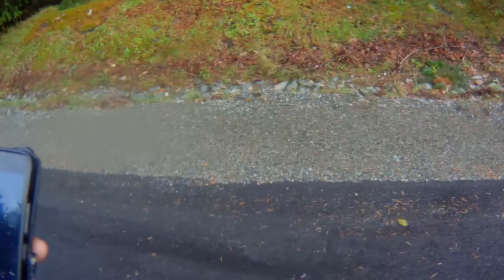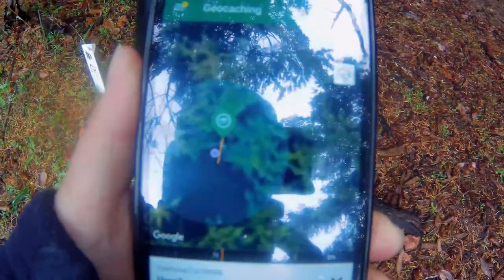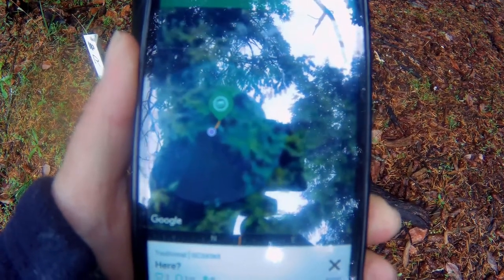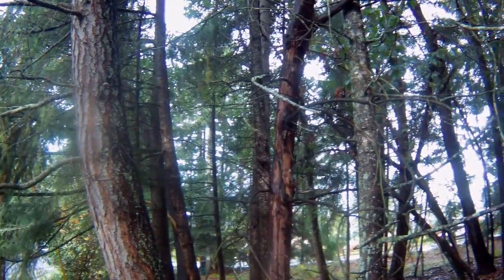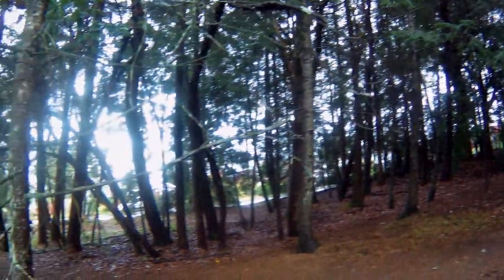It's across the street and down the ditch. Here's the app. It shows I am very, very, very close at the moment. And because the way the trees are, I would say it's not up high — it's probably down low.